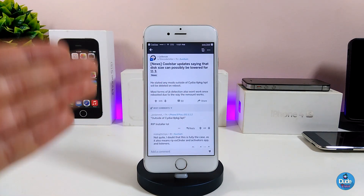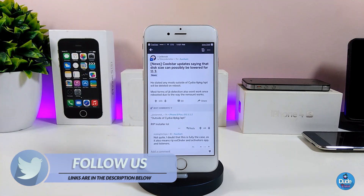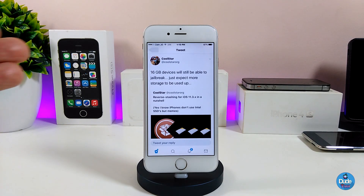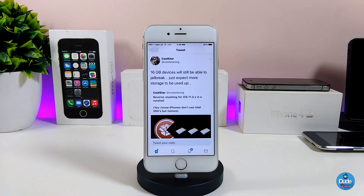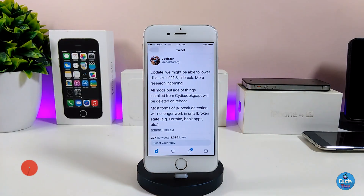Coolstar tweeted out on Twitter with new information and updates about the iOS 11.3 up to iOS 11.3.1 jailbreak. On Reddit they're also discussing these updates. One specific tweet from Coolstar mentions that 16GB devices will still be able to jailbreak — just expect more storage to be used once the jailbreak is released. Another tweet says he may be able to lower the disk size of the iOS 11.3 jailbreak, with more research incoming.